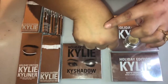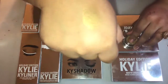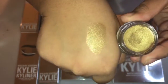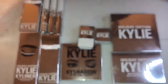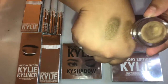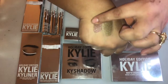Moving on to the three cream eyeshadows. The first one is called Yellow Gold — a bright gold with yellow. The second cream eyeshadow is called Camo — a shimmering forest green. The last cream eyeshadow is called Golden Plum — a mauvey purple with gold shimmer.